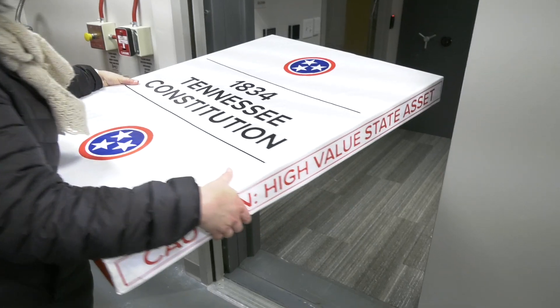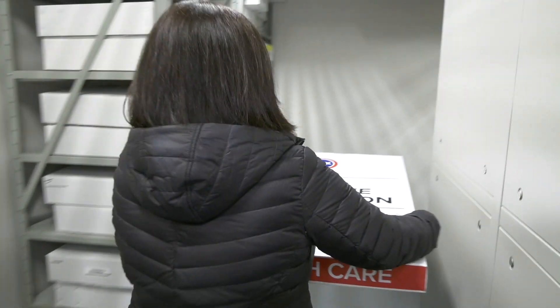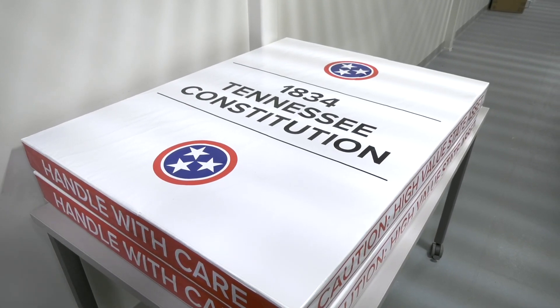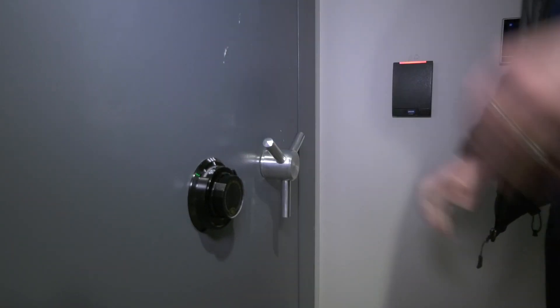Not only parchment like the constitutions are, but film and negatives and, of course, books and paper. All of those require different kinds of housing, different temperature and humidity levels, and we're able to provide all of that here.